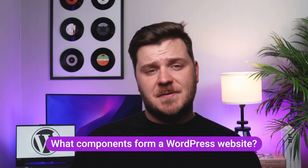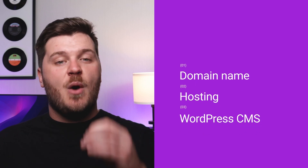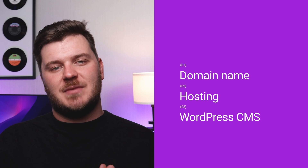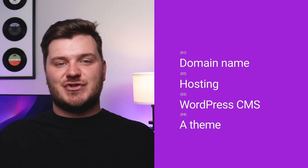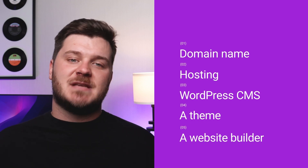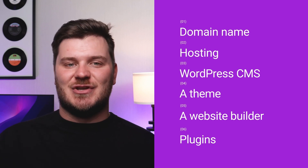What components form a WordPress website? There are six elements: a domain name — your website's address, for example yourname.com; hosting — where you store your website files; the WordPress CMS — which helps manage your content including pages, images, and permissions; a theme — which dictates your website's overall structure; a website builder — which helps in building, designing, and editing content; and plugins — which add extra functionality. In the past, you had to gather these six components from various vendors, paying for each separately, installing each independently, and dealing with any incompatibilities on your own.